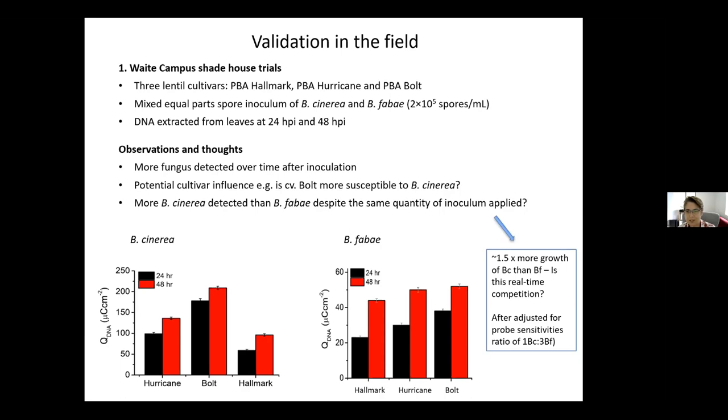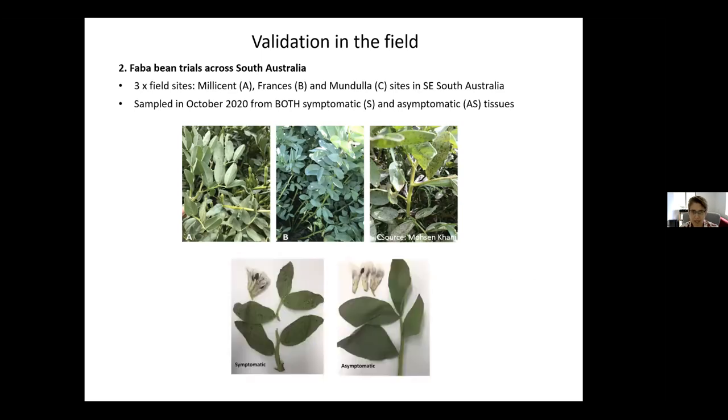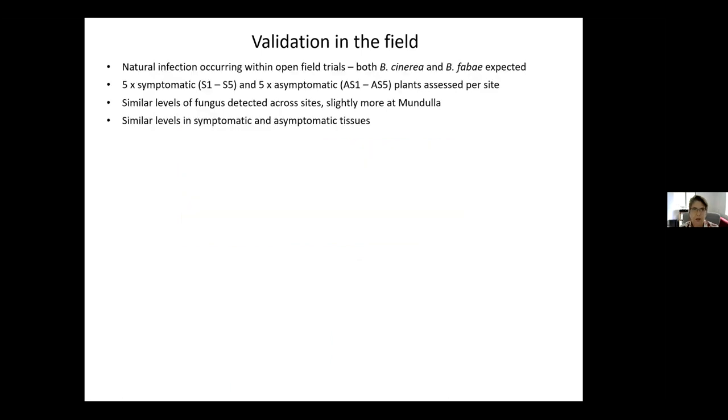The big question is: is this an example of real-time competition going on between the two species? We're yet to confirm that with some further histopathology work. The other field trial was across three field sites in South Australia. Samples were collected in 2020 from both symptomatic and asymptomatic tissues — this is important to note. The inoculum was natural infection, and because this was faba bean, the expectation was that we'd be able to detect both cinerea and fabae. We collected five symptomatic and five asymptomatic plants per site.